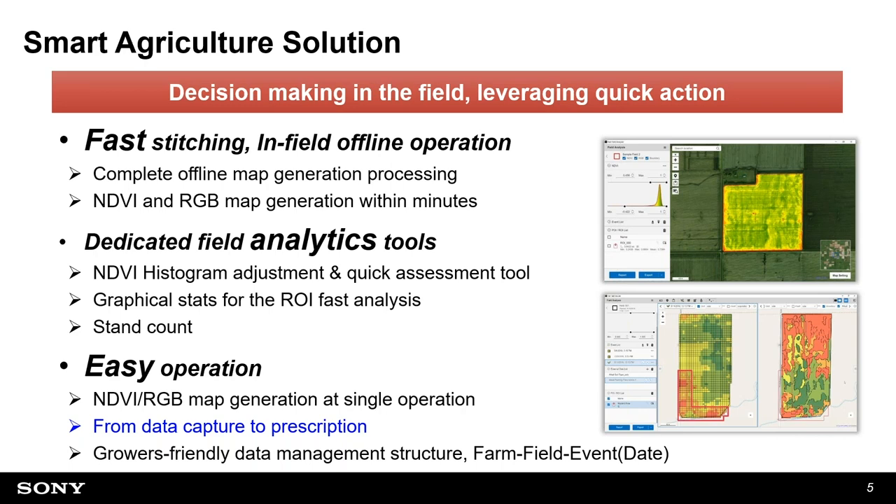With this solution, after flying the drones, NDVI stitching for over 100 acres takes just a couple of minutes, and RGB stitching maybe seven to eight minutes. Once data is ready, you have field analytics tools including histogram adjustment, quick field damage assessment, and in early stages, stand count analytics. The third feature is easy operation — including making prescription data from the latest NDVI information, streamlining data capture into an action plan handed over to drone spraying provided by Rantizo.